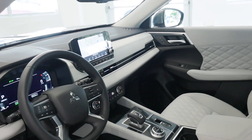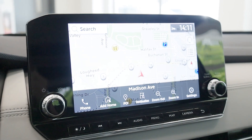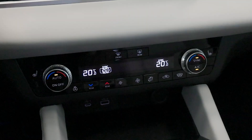Step inside to experience a spacious and luxurious cabin. The Outlander features leather seats, a panoramic sunroof, and a premium 9-inch touchscreen infotainment system with Apple CarPlay and Android Auto. Advanced climate control and a 10-speaker audio system ensure every journey is safe and comfortable.